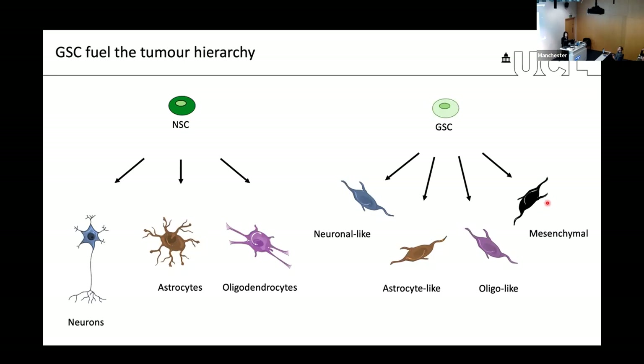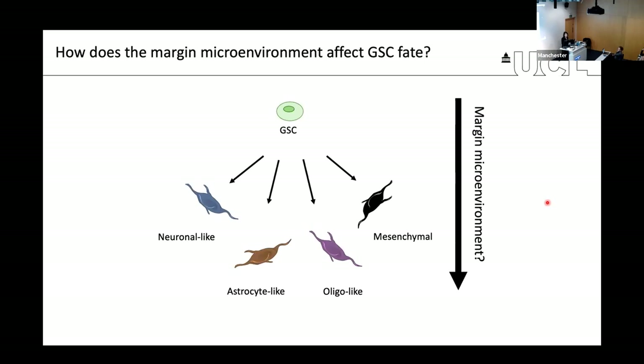Glioma stem cells can progress down a differentiation path that mimics, to some extent, normal development. But what is the impact of the normal brain microenvironment on this process, particularly at the margin? We were really interested in understanding how the microenvironment of the brain, particularly during infiltration, affects the ability of glioma stem cells to differentiate, and how it affects their behavior more generally.